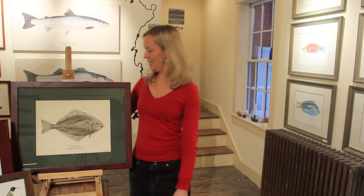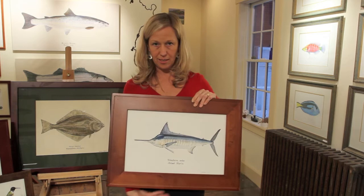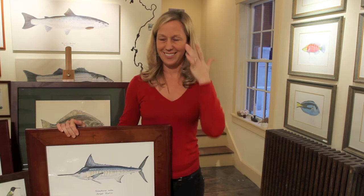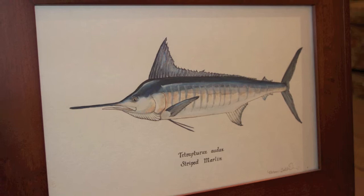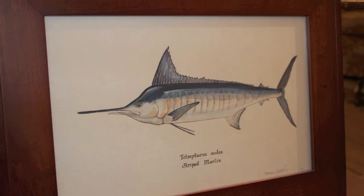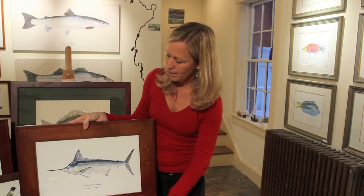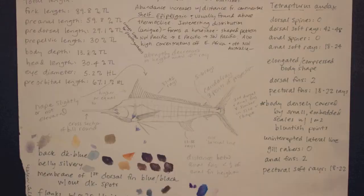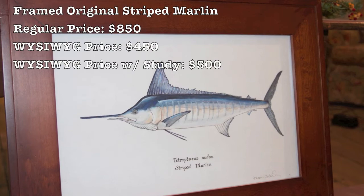The next piece is a very special one, which could also include the study that goes with it. This is the striped marlin, and this is a piece I refer to often when people ask what would happen if you made a mistake writing the scientific name on an original — and this is that piece. I made a spelling mistake in the genus name of this particular species, and to top it off it's actually been reclassified since then, so the genus and species are no longer correct. This piece framed I'm offering today for $450, and if you'd like to make it an even $500 I'll throw in the study — unframed, just what you see is what you get, which I used as the guide for creating this original painting.